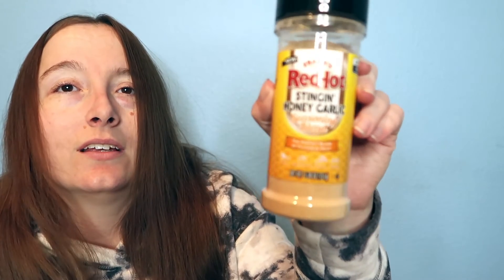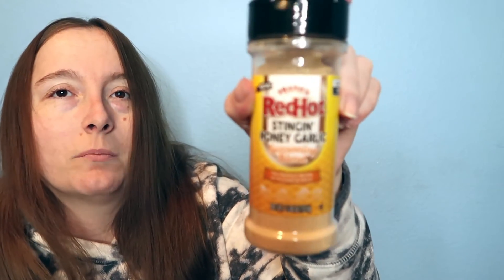The final item that I picked up at Walmart today was this Roasted Red Hot Stinging Honey Garlic seasoning blend by Frank's. It is so delicious — I added it on some french fries and it truly took the french fries to a whole nother level.